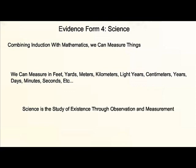Using a combination of induction and mathematics, we can begin to measure various things — whether through feet, yards, meters, kilometers, light years, centimeters, years, days, minutes, seconds, and so on. At its most basic level, science is a study of our existence through observation and measurement.